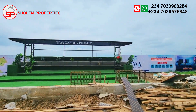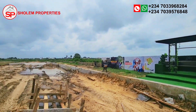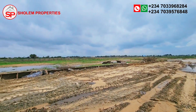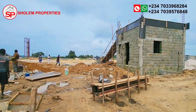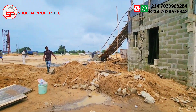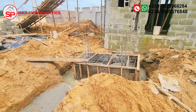The possibilities are endless. With government allocation documentation, you can rest assured that your investment is secure. Investing in Tiwa Garden Estate Phase 2 means more than just owning property — it's about securing a prosperous future for you and your loved ones, planting seeds for generations to come.